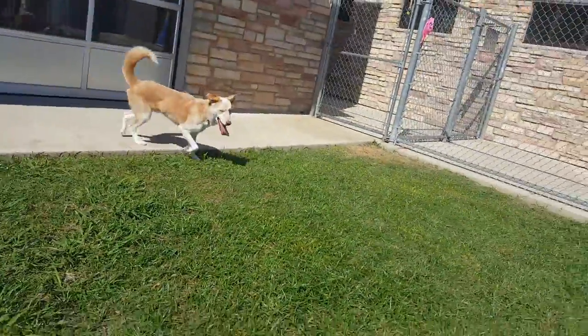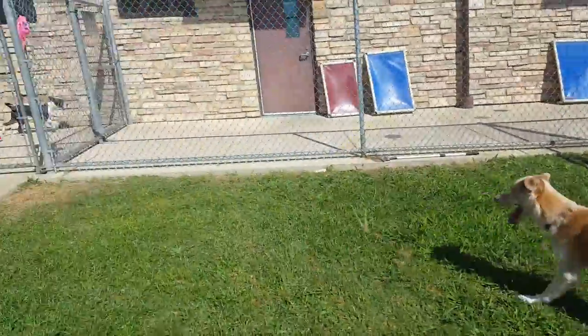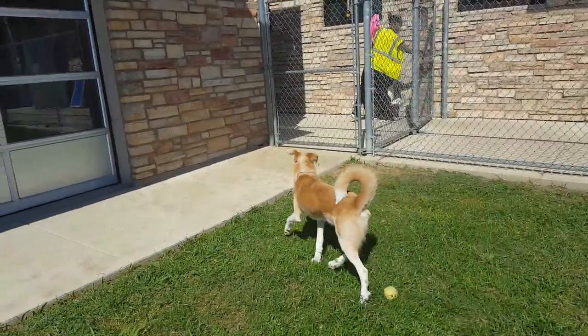We think that Bogey is a middle-aged adult, probably somewhere between four and six, but he's a friendly guy looking for a new family.